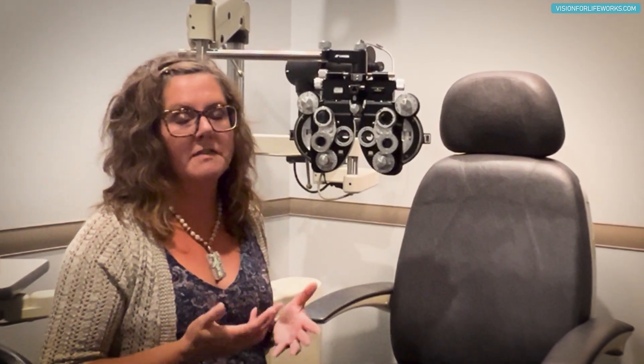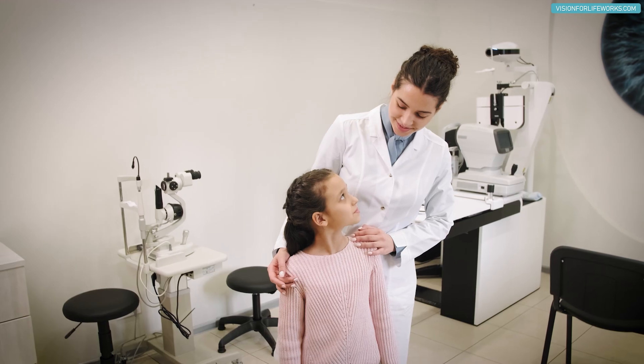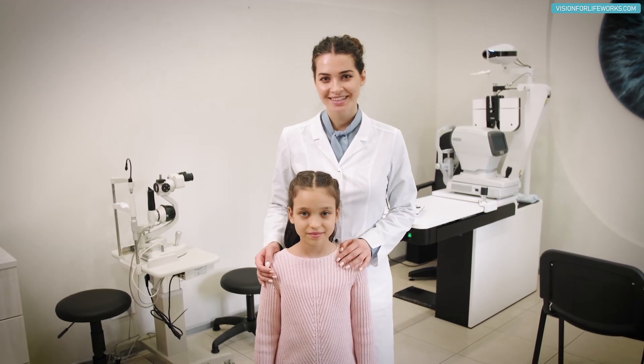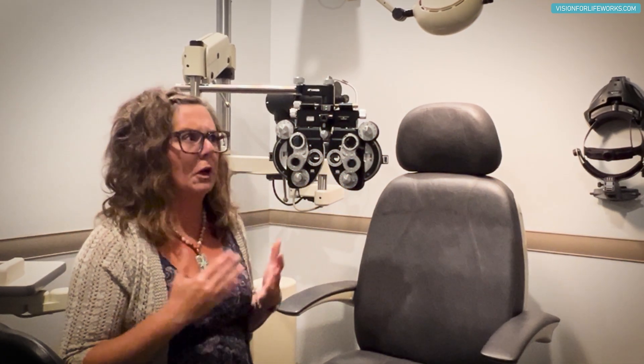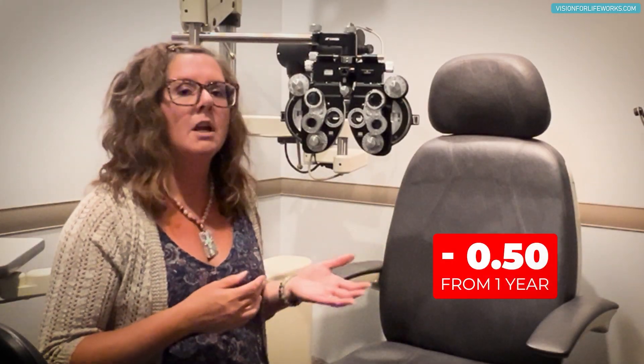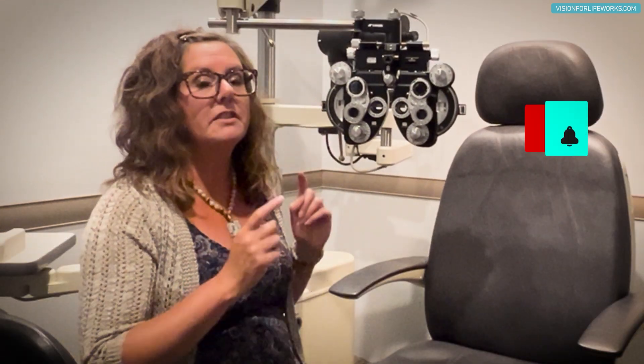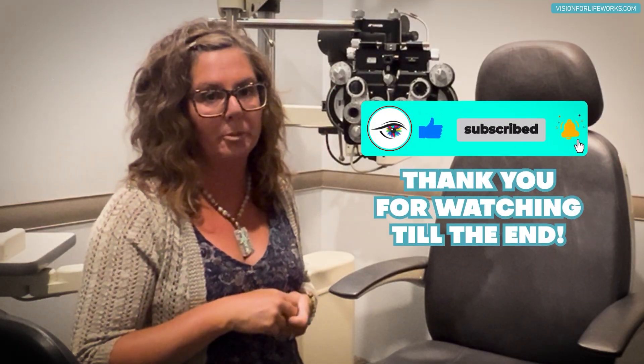Ask questions when you see a large prescription change. When patients come to us from other clinics, we look at why someone went from a minus five to a minus seven in just two years — something is really off. These are two more things behind the phoropter to be aware of that could be artificially increasing your child's measured myopia.